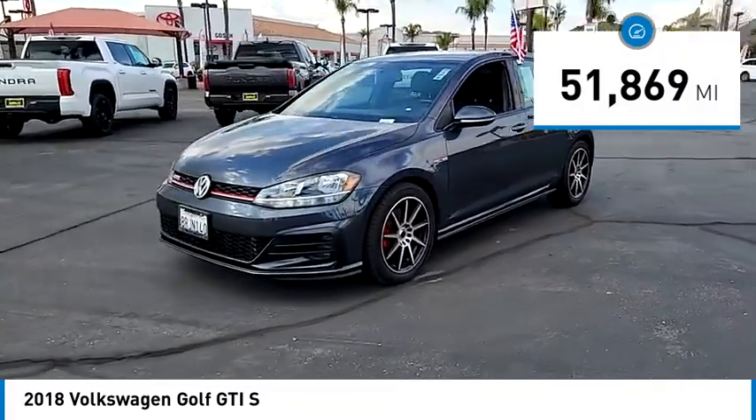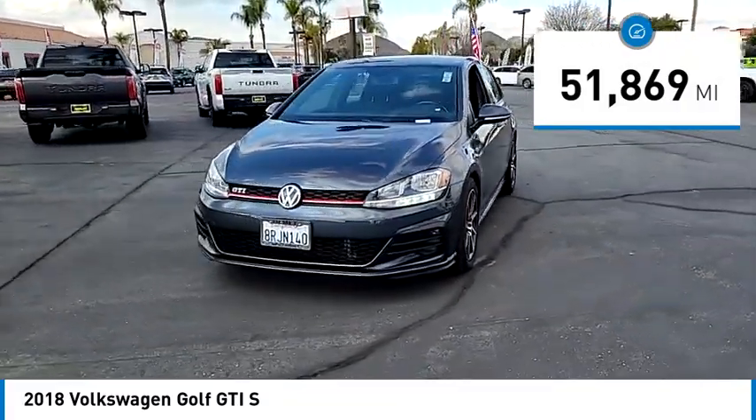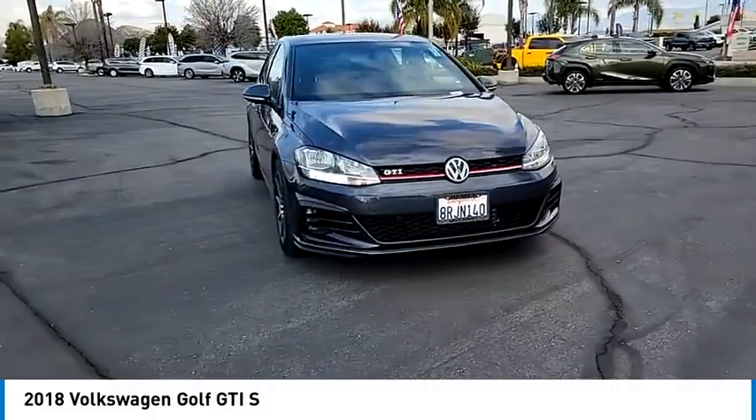This vehicle has less than 55,000 miles. This beauty will make even your house keys jealous. Drive it today.